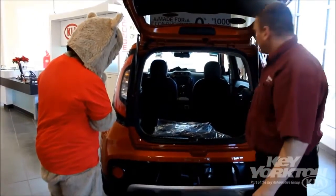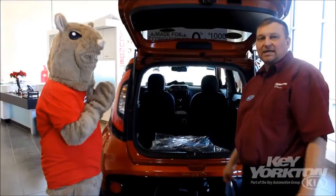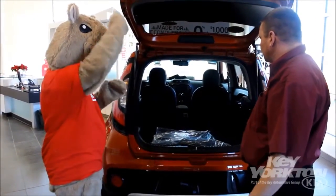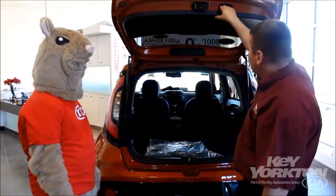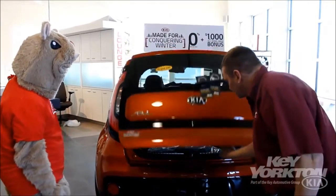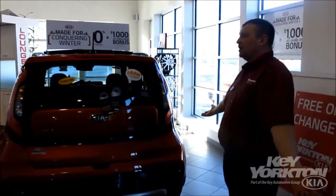And you did notice too, of course, you've got a sunroof in there in case you want to stay a little cooler on those hot days and not use the air conditioning — good for the environment and good for us inside. And this little hatch here is super easy to close. Just a little pull down like that and off we go.